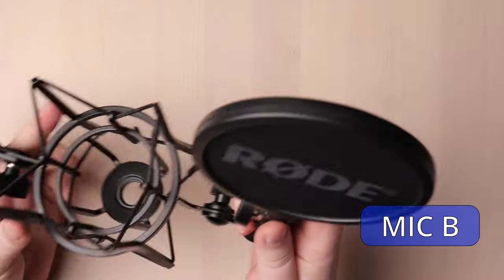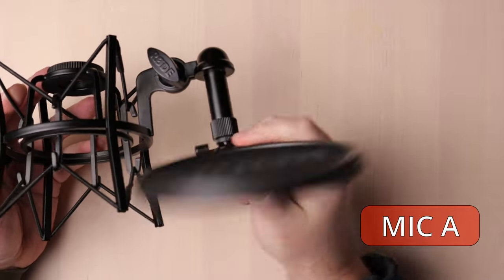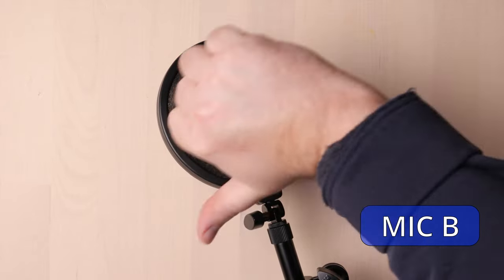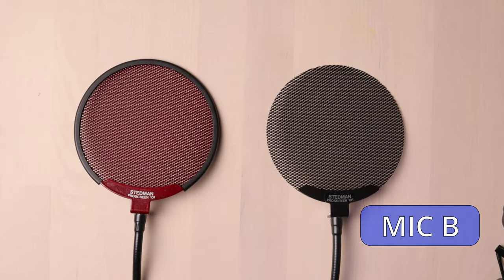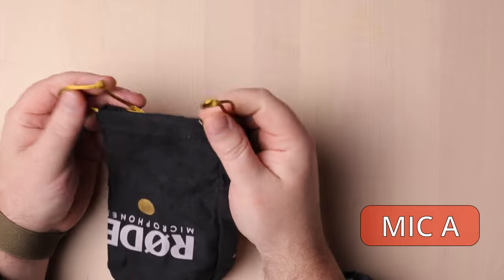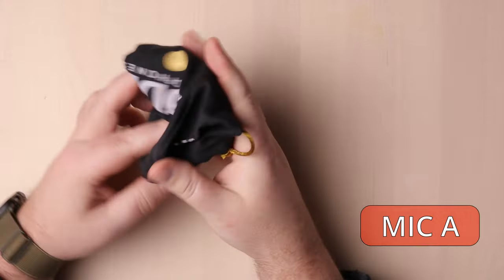The stock pop screens that come included with these shock mounts are appreciated, but pantyhose pop screens just aren't my favorite. I always opt for a Stedman Pro Screen instead, so I take the included pop screen off the Rode mics and use my own Stedman screens. It's nice that Rode mics come with these shock mounts, don't get me wrong — I'm just not a huge fan of them. They also both come with a free XLR cable, at least at the time of this video, and a dust cover.